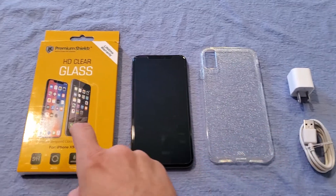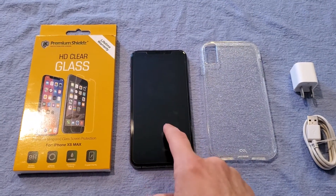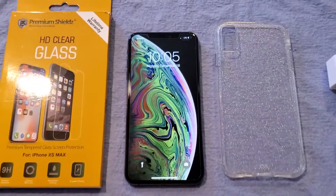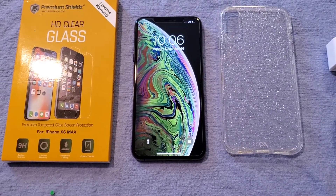It also comes with a charging block, charging cable, and an additional tempered glass screen protector — I just put one on here, it's brand new. You can see the screen is in mint condition, like new condition.